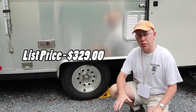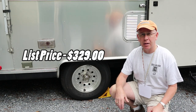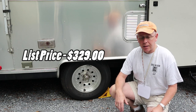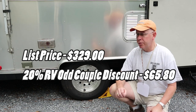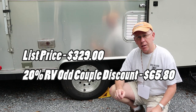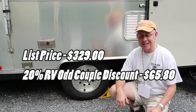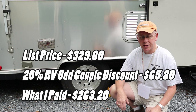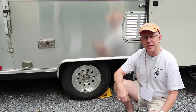I got the gray screen versus the color screen simply because I don't need that and I'm not going to pay extra for it. At $329 I also got a 20% discount by using a code from the RV Odd Couple, who reviewed this system — that came to $65.80 off, so what I paid was $263.20. Let's go ahead and talk about the setup.